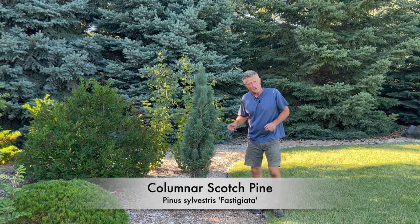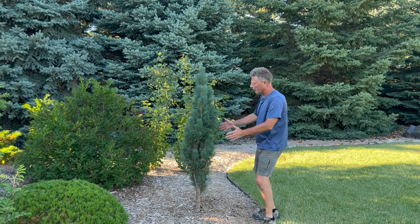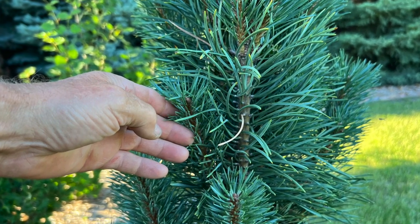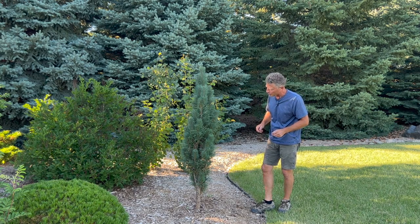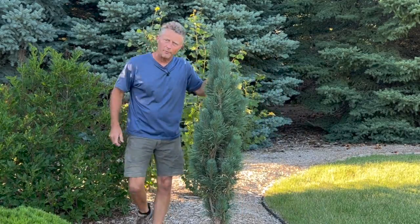This is a pyramidal scotch pine — just planted it, so it's new to me. It should maintain a nice upright habit. Right now it's got kind of a bluish needle to it, which is a little bit rare in my opinion with the scotch pine. Orange bark — that's another characteristic of the scotch pine, so we'll see if that develops as well. Again, a new plant, so we won't say much more about this one.